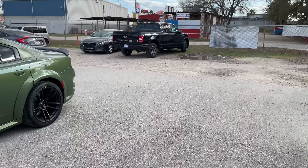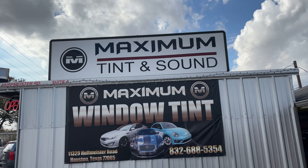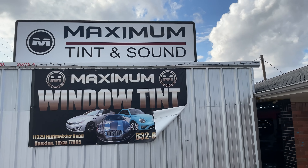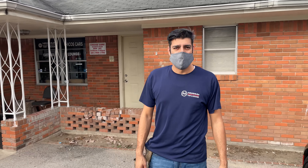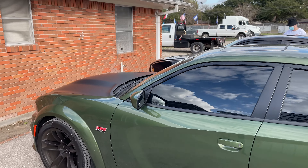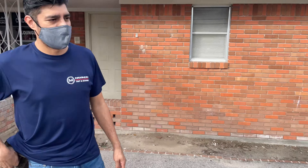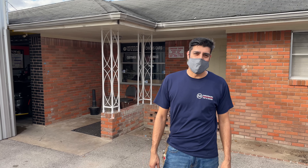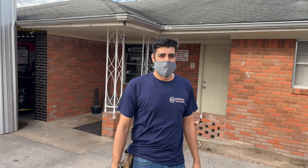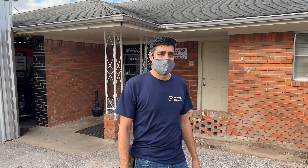So I'm here with Jose. He's the owner of Maximum Tint and Sound here in Cypress, Texas off of Pugmeister. Fantastic job, as you guys can see. They do wraps, by the way. Tell us your number, brother — 832-688-5354. Come visit him. Fantastic job, great prices, quality work, everything under warranty.